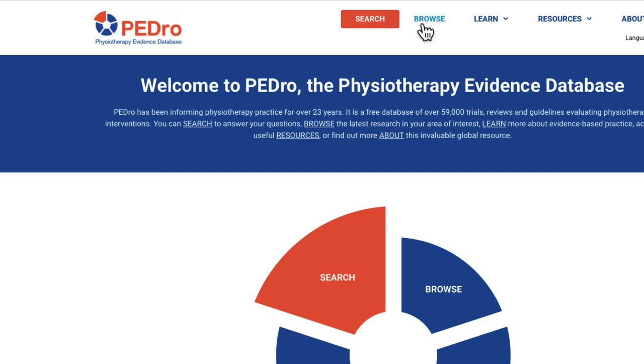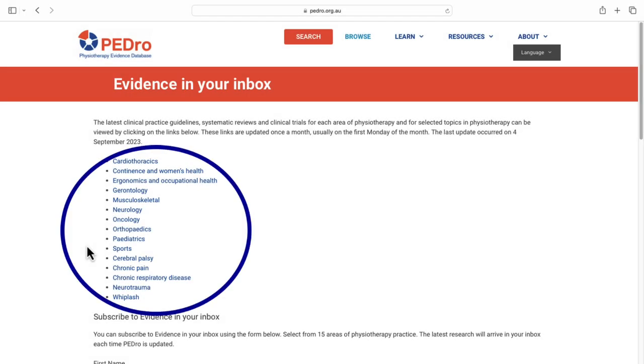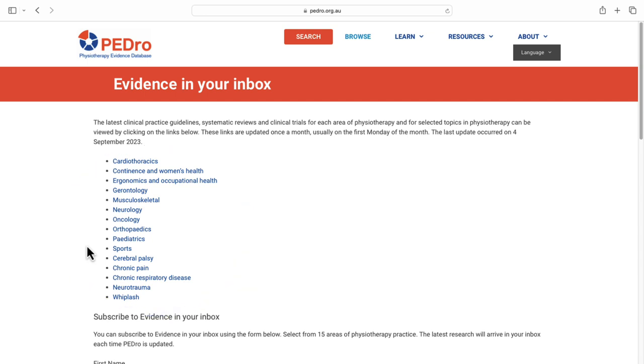The two areas we're going to look at in this video are Browse and Search. First, we'll review how to browse. When we click Browse, we go to a page with a list of major categories. They link to the newest clinical guidelines, systematic reviews, and clinical trials for each of these areas. These links are updated monthly.